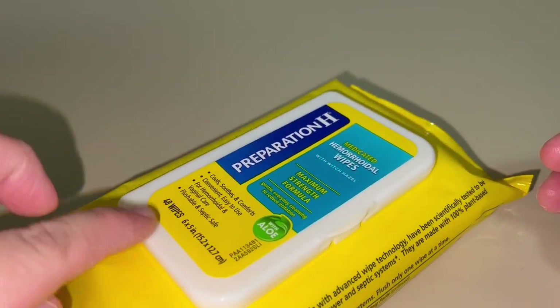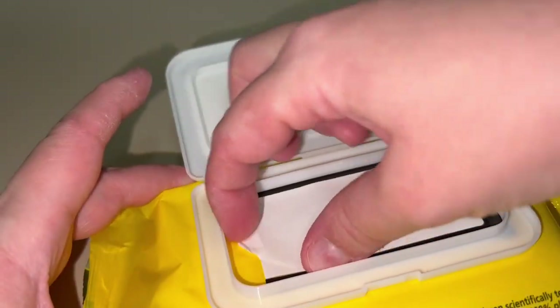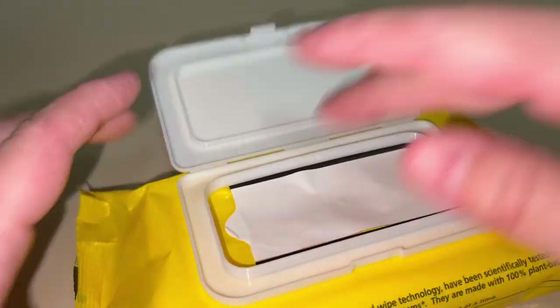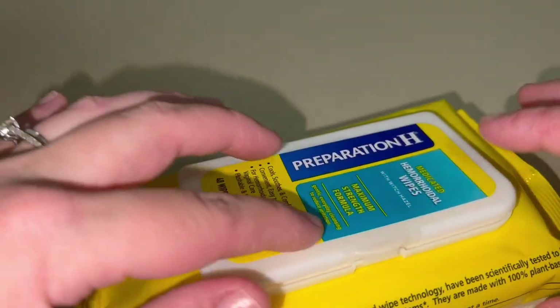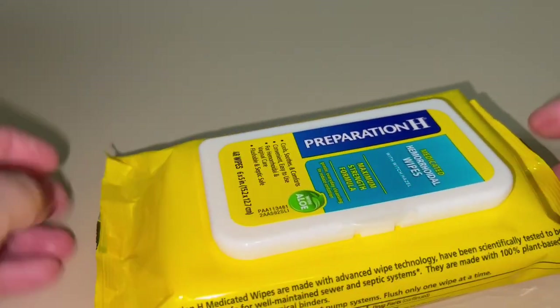They're flushable and septic safe. There are 48 wipes in this particular package, and I like that it has the sticky part, so I know they're going to remain moist and you won't have any issues with drying out, even with the pop top. I leave the sticky part on there.